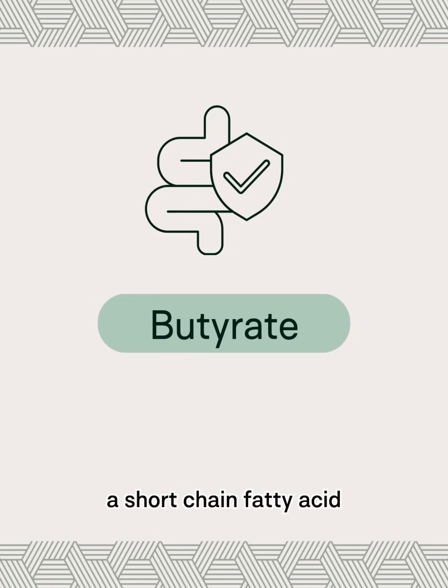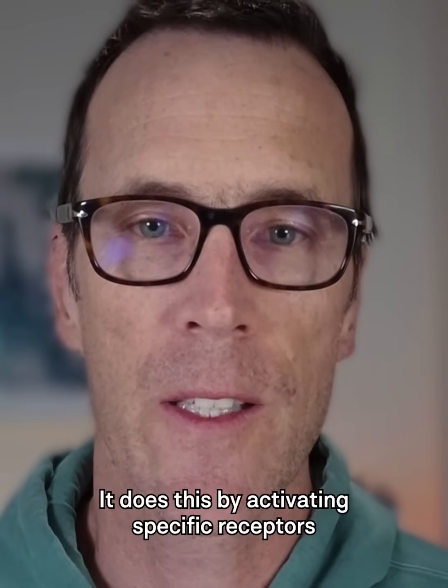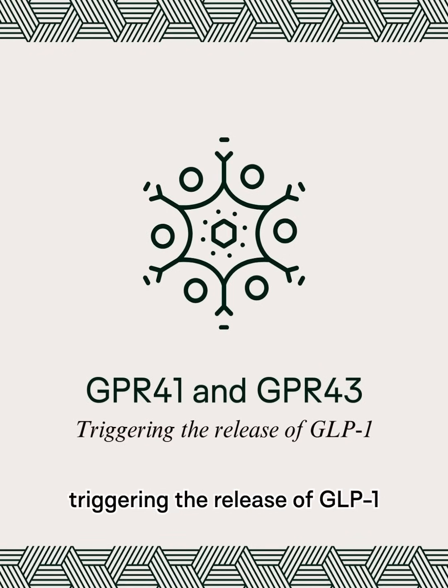First, there's butyrate, a short-chain fatty acid that directly stimulates GLP-1 secretion from specialized cells in your gut called L-cells. It does this by activating specific receptors called GPR-41 and GPR-43, triggering the release of GLP-1.